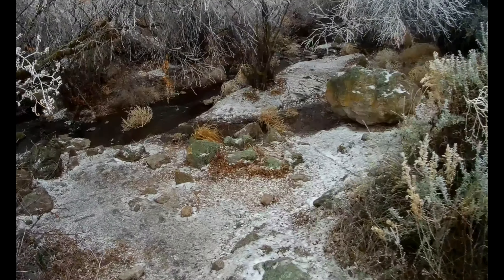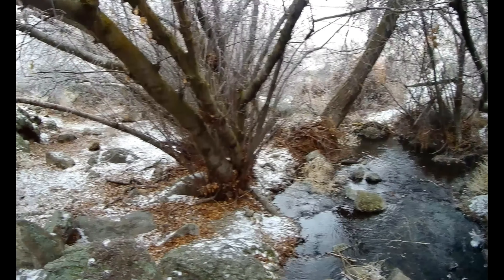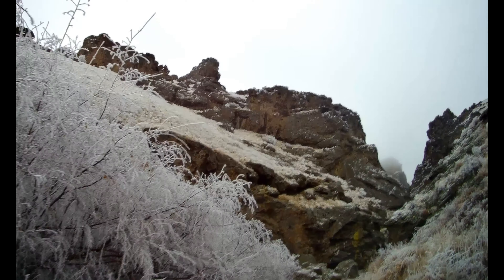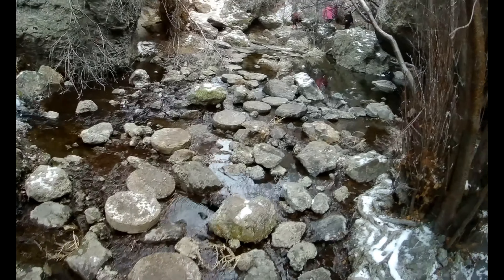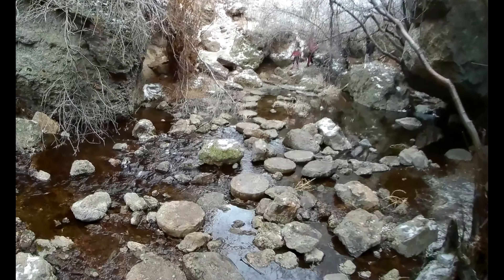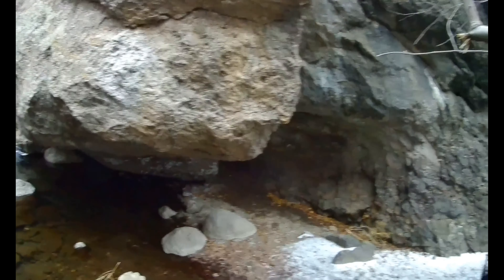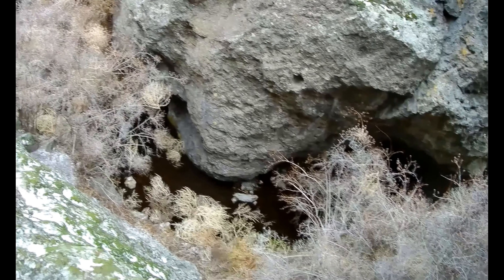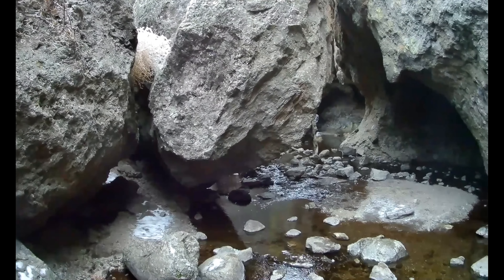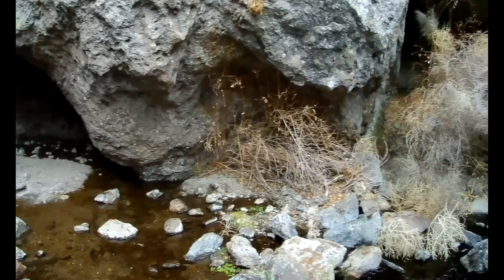You walk down to the bottom and then you can find a trail you can walk down along the creek. At one point you have to cross the creek — the water is very clear. You can find many different little coves and caves all around the creek.